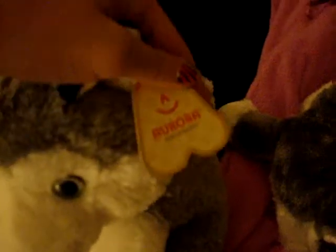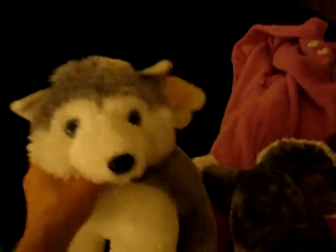Then I got this husky. His name is Stormy and he's an Aurora. He's really big and he's got really weird fur, but I really like him. He's just in the sitting position. So that's him — he's pretty big.